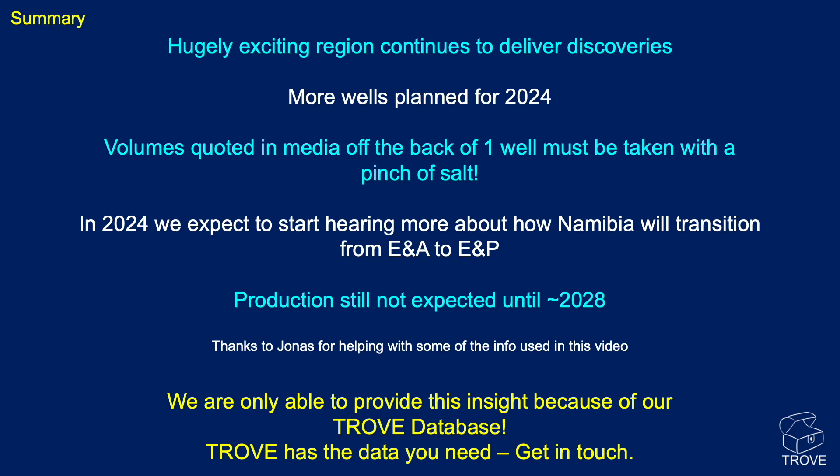In summary, this is a hugely exciting region that continues to deliver discoveries. More wells are planned in 2024. Volumes quoted in the media on the back of one well should be taken with more than a pinch of salt — we really don't have enough information from a single exploration well to say how big a find is. In 2024 we expect to start hearing more about how Namibia will transition from exploration and appraisal toward production. Production is still not expected until probably around 2028 — these are deep or ultra-deep water fields quite far offshore, requiring significant planning and billions of dollars of investment to bring on stream.